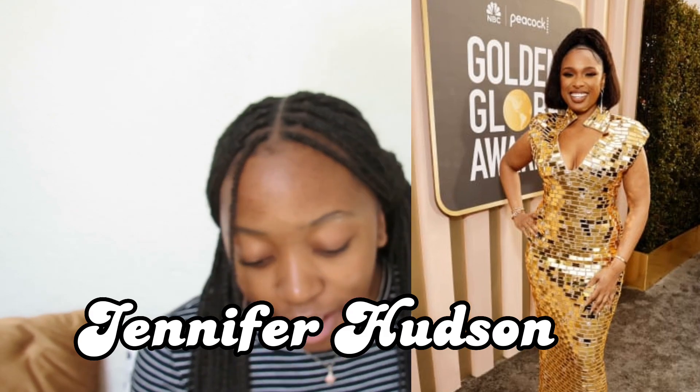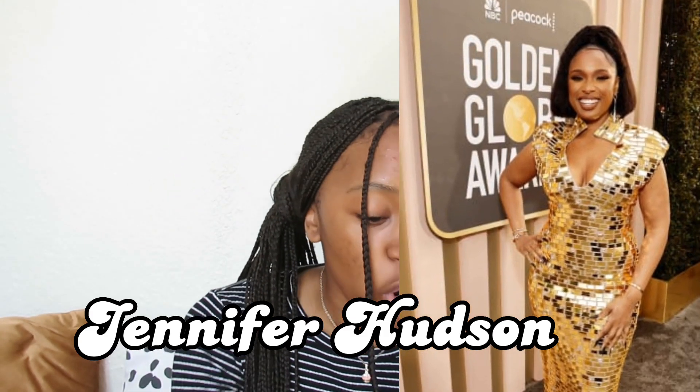First up on the list we have Jennifer Hudson, aka J Hud. She came in wearing this beautiful golden dress with a very diamond-sort-of neck situation going on. Her shoes are great and go well with the dress. Starting with the hair — I think her hair is great, a simple situation, an okay hairstyle for the Golden Globes.